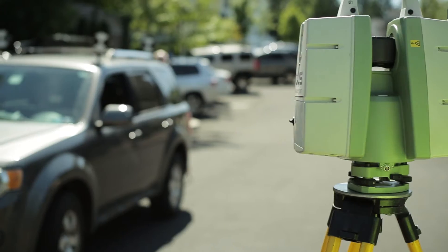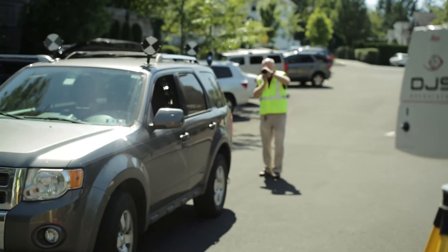My father, David J. Schur, was a pioneer in the industry back in the 70s. While DJS Associates today uses the same laws of physics, much has changed in the field, especially in the manner that we collect and analyze the data utilizing new technology.